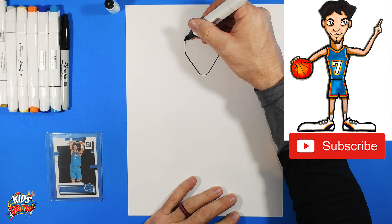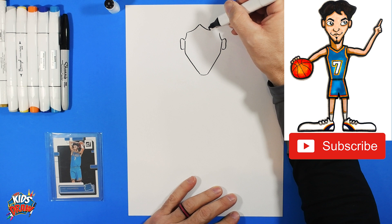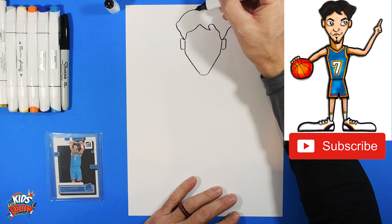We'll do kind of a long V shape. Add a couple of bigger ears on the side. Then we'll do his hairline right here — bump in, bump in, come across, swoop down and around, and connect. Now start here at the ear and go up and out.